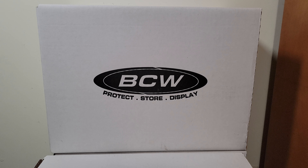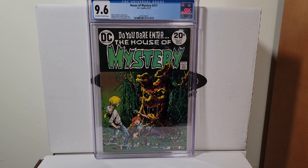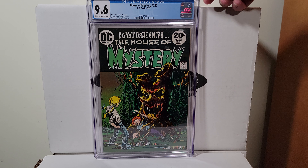Man, I still got a whole other stack. House of Mystery 217, 1973 — 9.6 off-white to white pages. Bernie Wrightson, rest in peace.